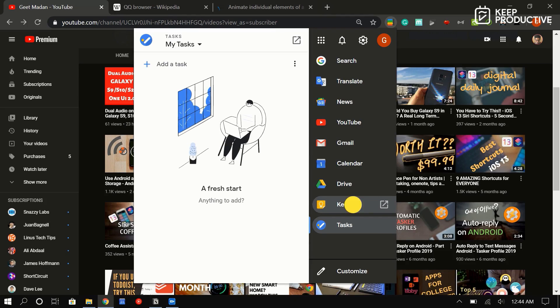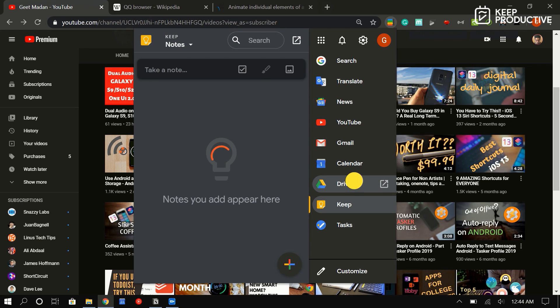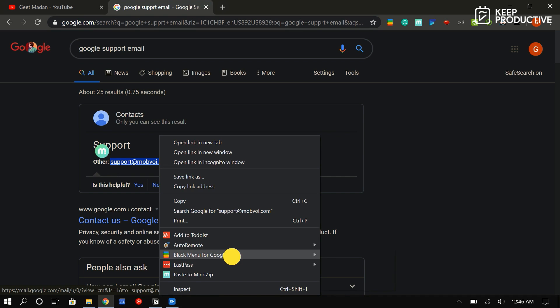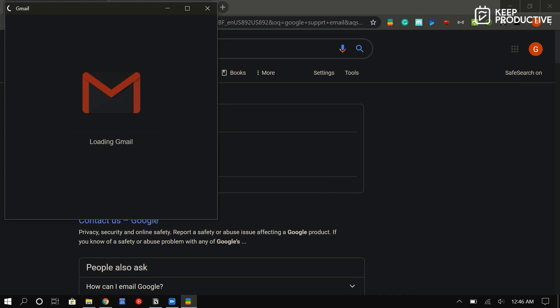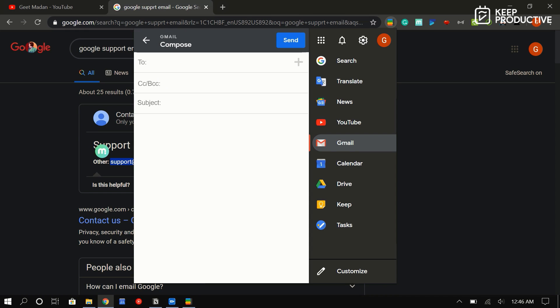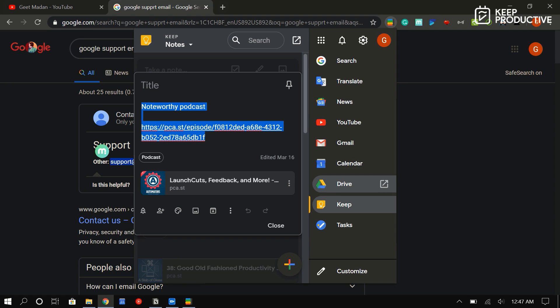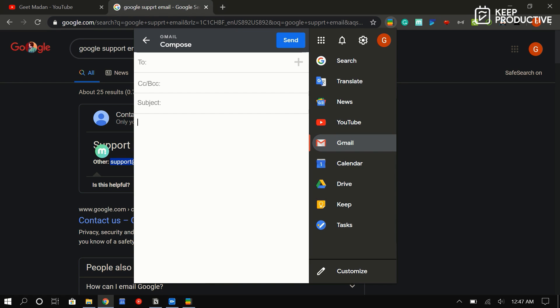The first extension is called Black Menu for Google. This is a simple extension that gives you access to all Google services right from the toolbar on Google Chrome. It lets you navigate to your Gmail account without ever leaving the web page you're on. You can also right-click on an email address and send emails using your Gmail account. For example, while writing an email you can quickly navigate to Google Drive, grab a link to a file you want to share, and put it in your email without ever leaving the tab you had open.